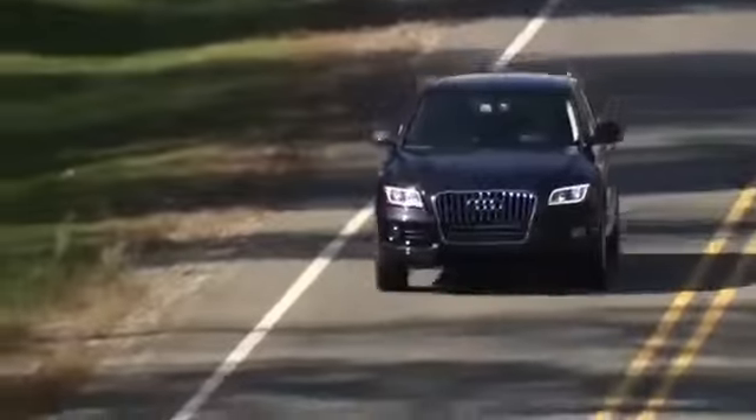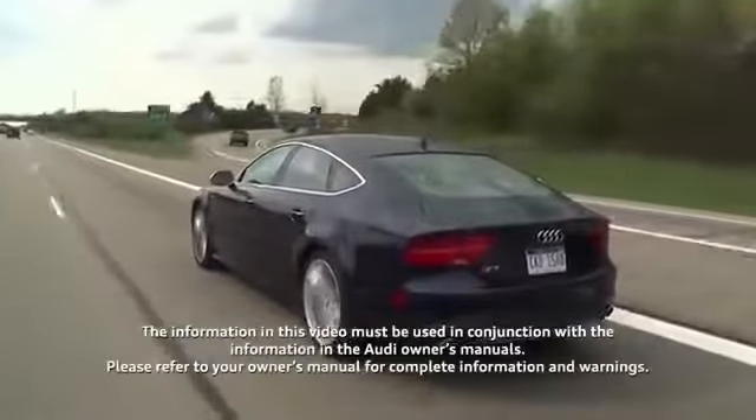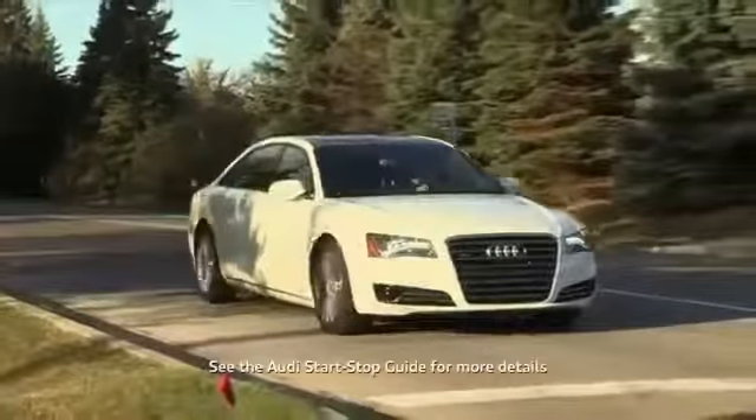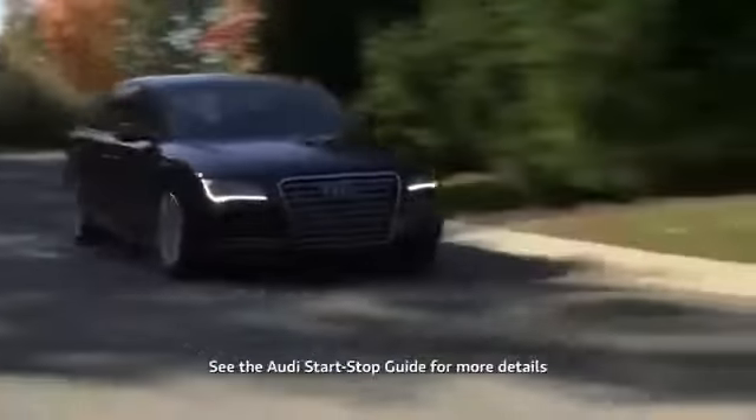With the start-stop feature on your Audi, you can be assured of driving a precision engineered vehicle that not only delivers an exhilarating driving experience, but also saves fuel while providing added cabin tranquility when a running engine is not needed.